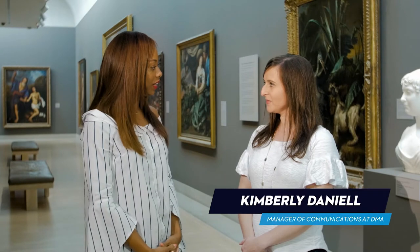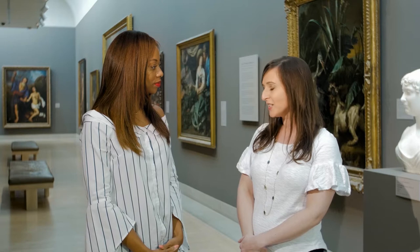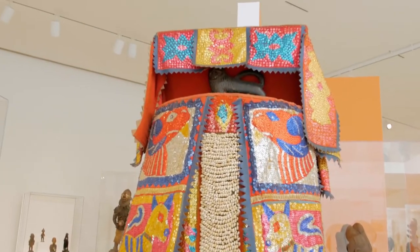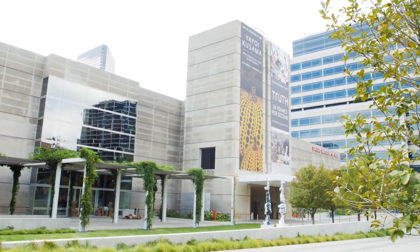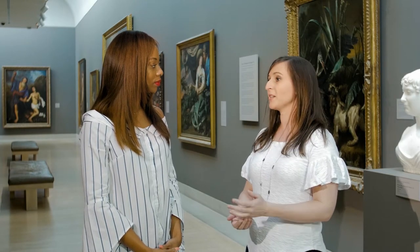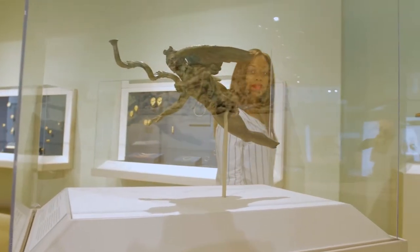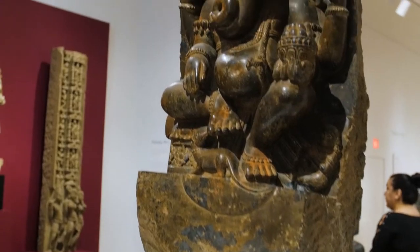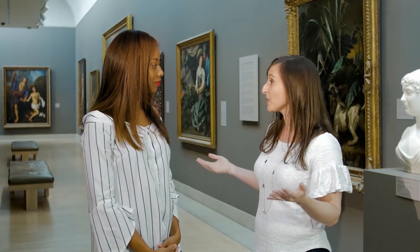Tell us a little bit about the history of the DMA. The museum was founded in 1903, so we've been around for over 100 years. We have 24,000 works of art that span 5,000 years of creativity, and we actually moved down to the Dallas Arts District — we were the first institution here in the 1980s. We have notable collections in African art, Indonesian art, American silver, and so many others. As the city's art museum, we want to make the best of art accessible to everyone, and one way we do this is through free general admission. Every day of the year that we are open, you're able to view these amazing works of art for free.